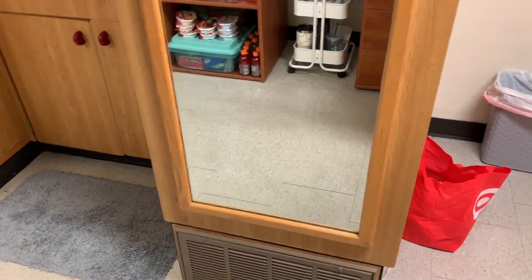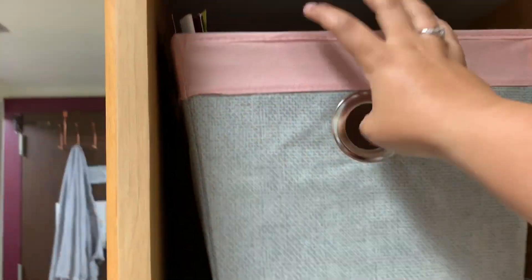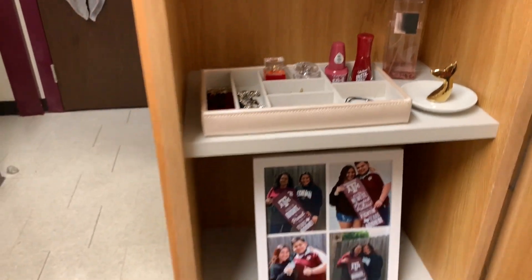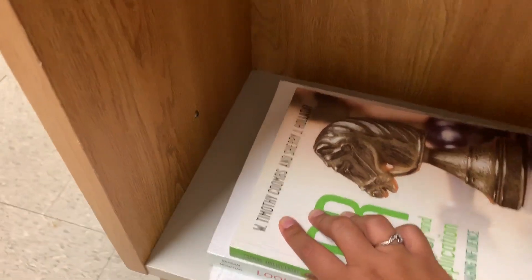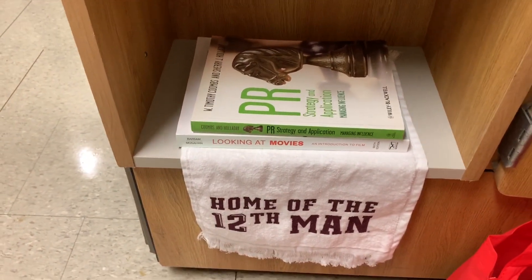When you turn this way I have a full-body mirror — behind that I have just extra cabinets. In here I'm keeping all the Texas A&M flyers I get from walking around, and I've only been here for like three days. I have my jewelry, my perfume, my nail polish, my picture frame — y'all remember that — and then my textbooks. Fun fact: William Timothy Coombs is my professor for the class, so I was like, you know what, I really need that textbook.